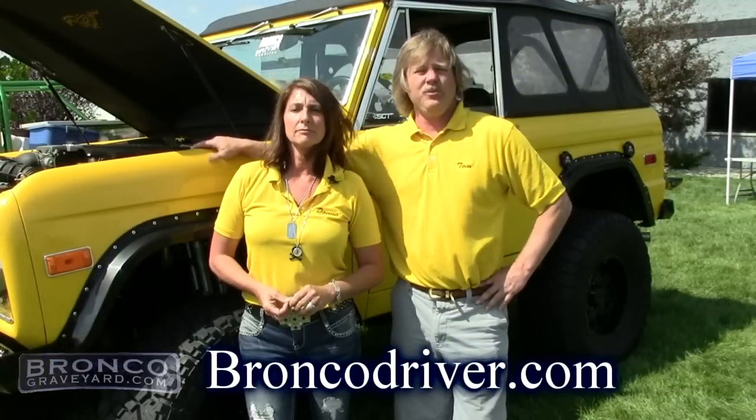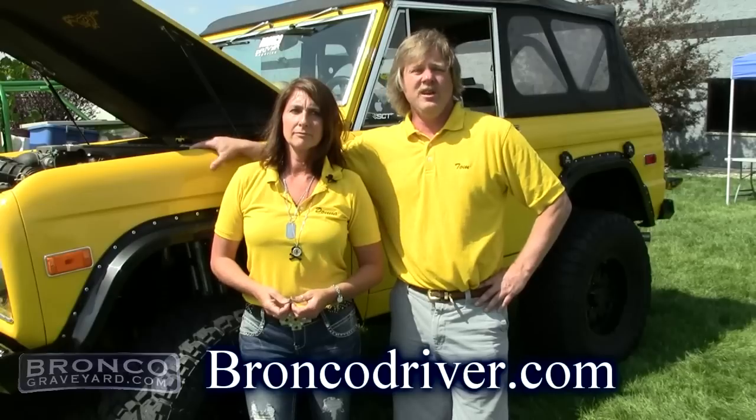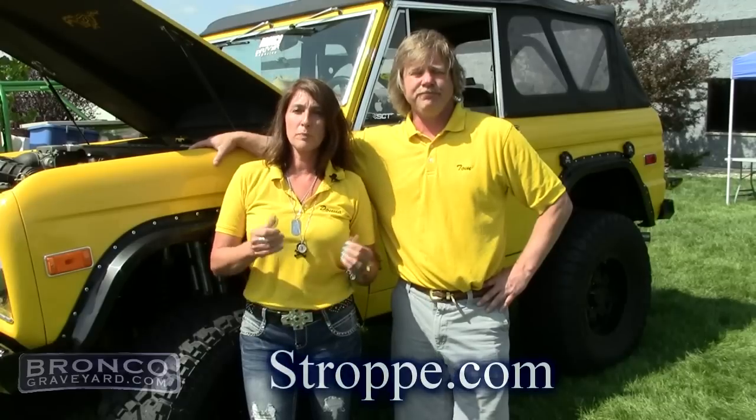If you keep an eye on broncodriver.com, that's our magazine website — you can get up-to-date news and keep up with our stories. We also have stroppe.com where we have some of our new innovative ideas, projects we're working on, and the current status of those projects. Those will also be listed in Bronco Driver's new products category inside the magazine.